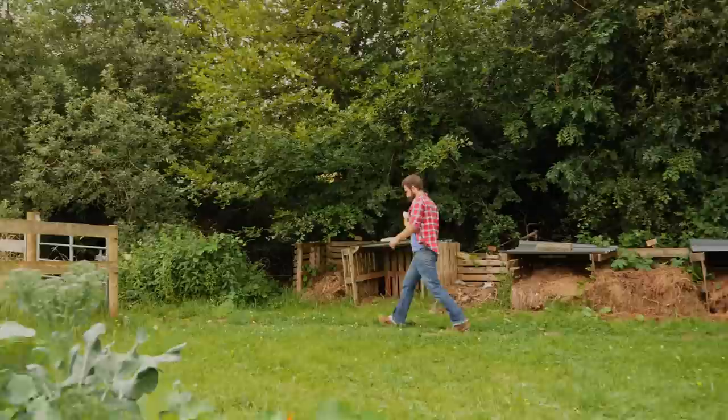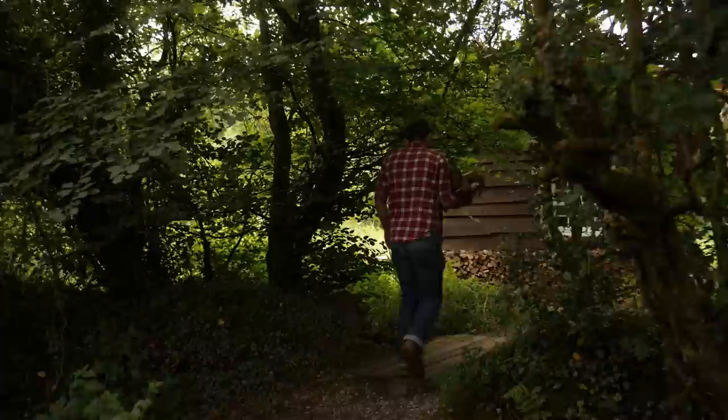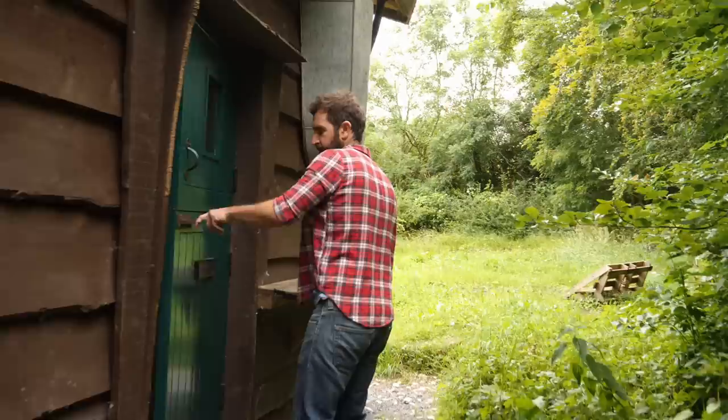This is Mark Boyle, also known as the moneyless man, as in the past he lived without any money for three years. Nowadays he lives in a self-built cabin in the countryside of Ireland, off the grid, without any modern technologies. Let's have a look how he lives from the land in his cabin, and why he chose this very special lifestyle.